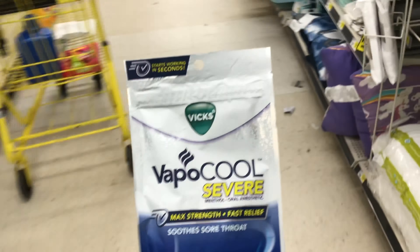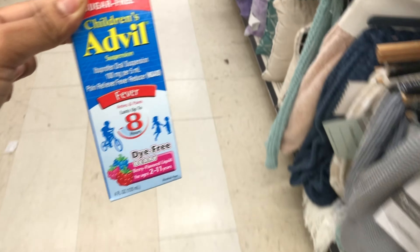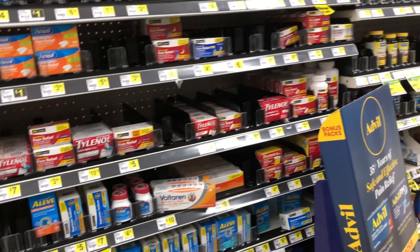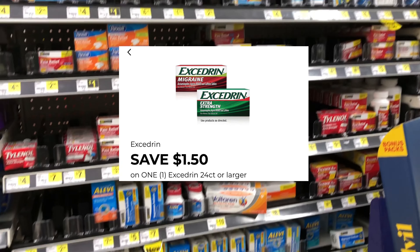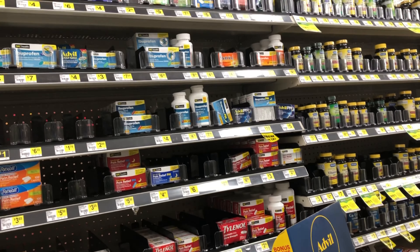Next we're going to grab the Children's Aleve at $5.75, and we do have a $3 digital coupon. If you prefer the regular Aleve, those are about $6.35 and that same $3 digital attaches. Also, if you need Cetirizine, we do have a $1.50 digital for those as well — something else to consider factoring into your scenario.